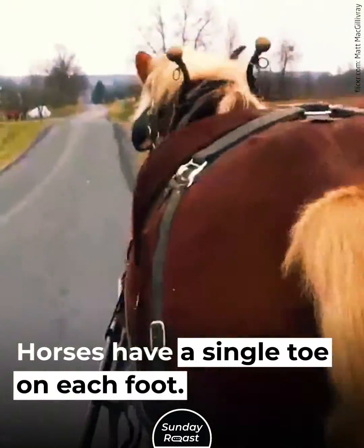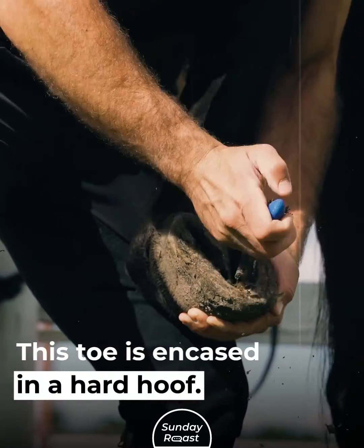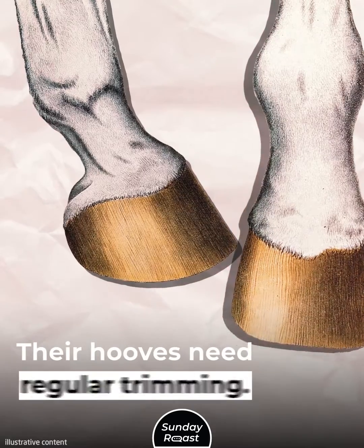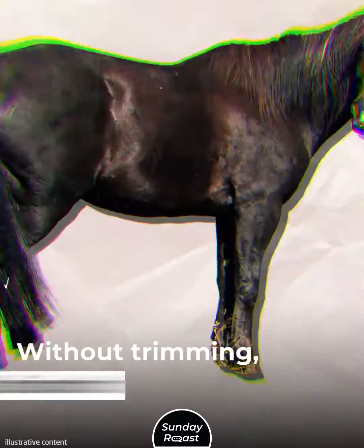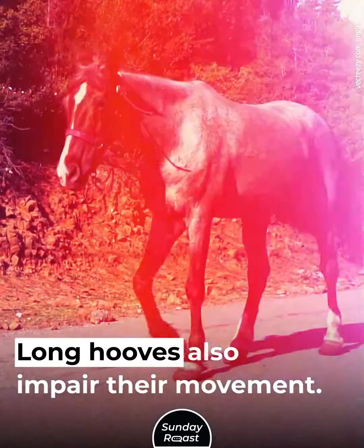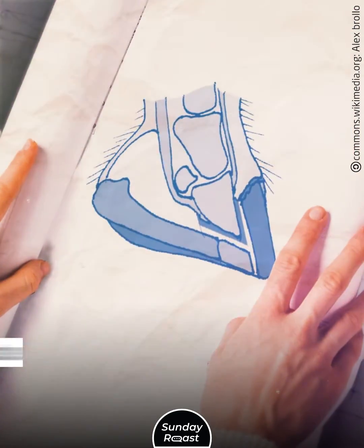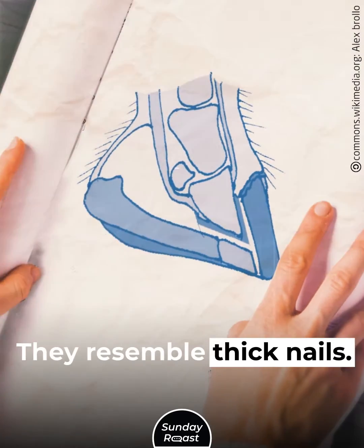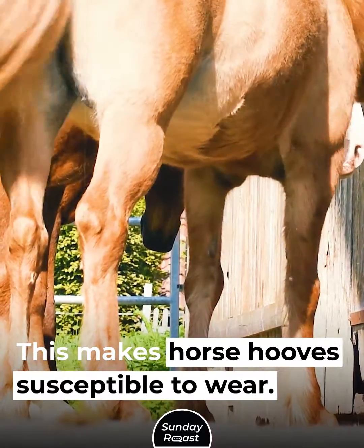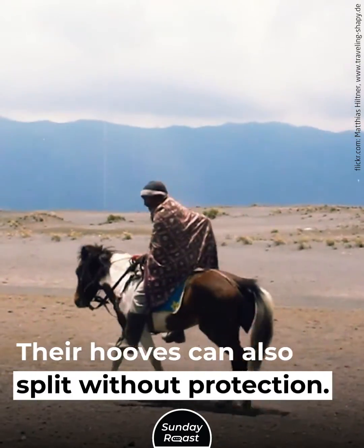Horses have a single toe on each foot, encased in a hard hoof. Horses' hooves are constantly growing and need regular trimming. Without trimming, horses feel discomfort, and long hooves also impair their movement. Horse hooves are a continuous hard structure that resembles thick nails, making them susceptible to wear and splitting without protection.